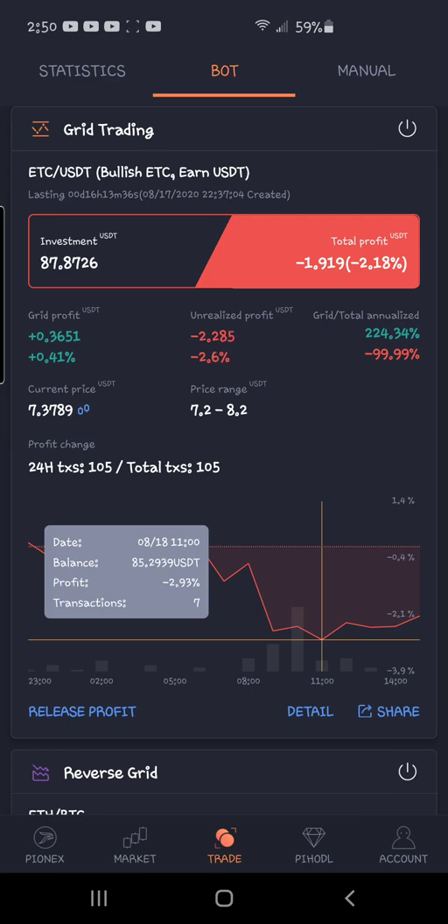Hindsight's 20/20. Next time I start a bot and I see a pattern or a channel, I can punch in a trigger price — if the bot never goes down to that point it will never start, but if it does hit that price, the bot starts and you ride the waves.